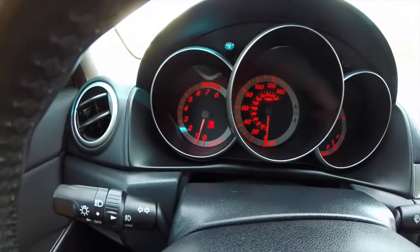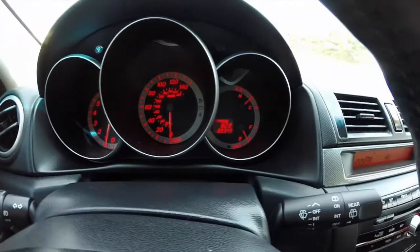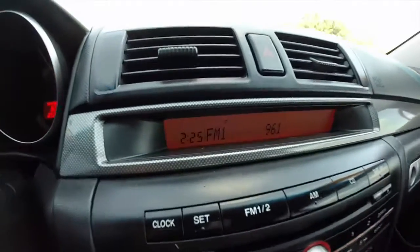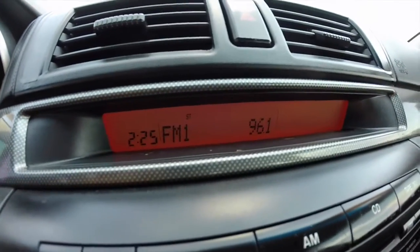It does have an electroluminescent instrument display. The vehicle has 89,349 miles on it. Radio display and clock display.